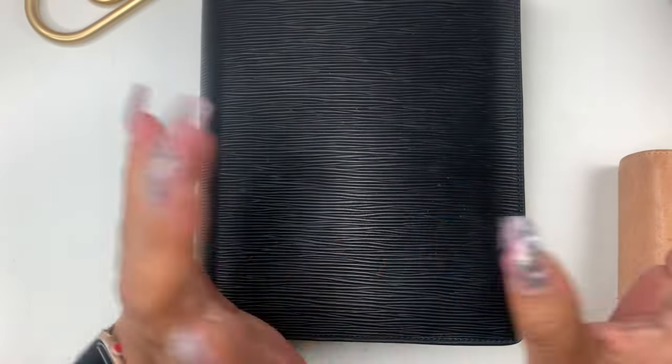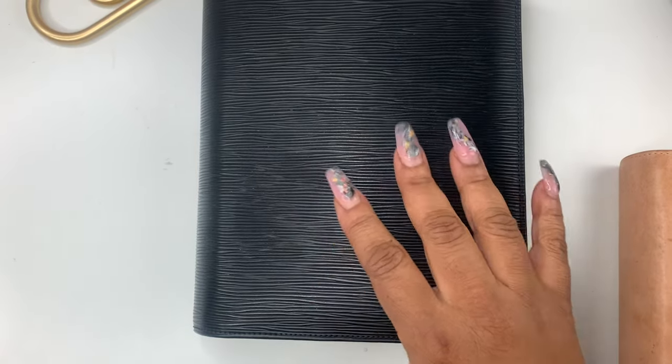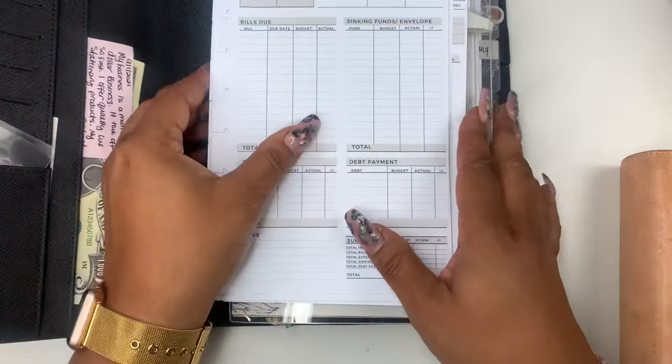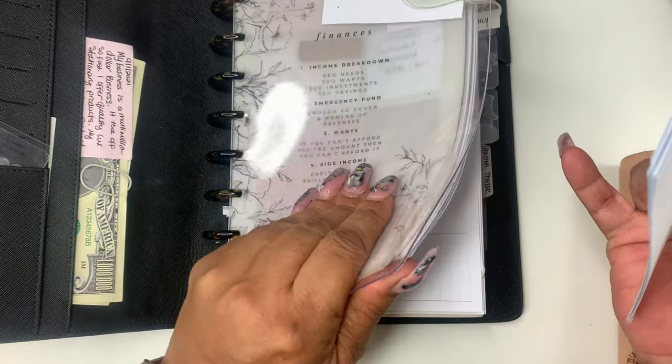Hey everyone and welcome to Norris Cove. I'm Lashida. I'm so sorry I'm late. I hardly ever film a budget video on Thursday, but I thought this video was very important because I didn't get to show you guys the new paycheck budgets last week.